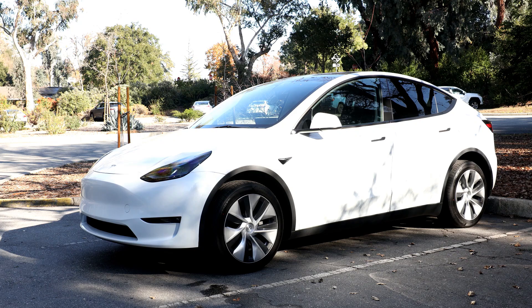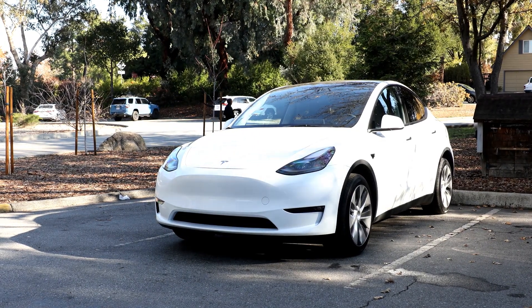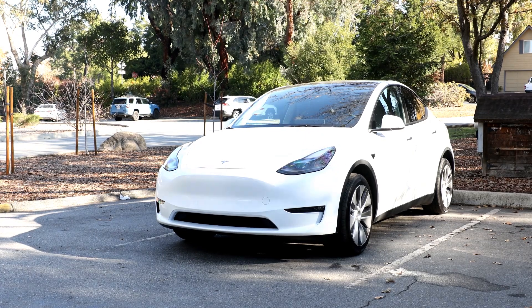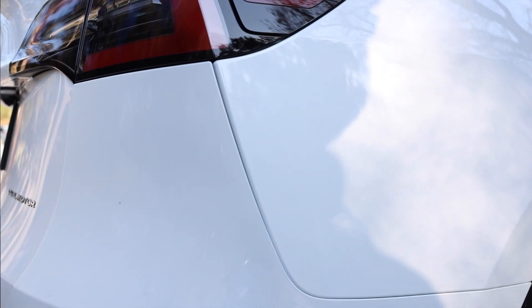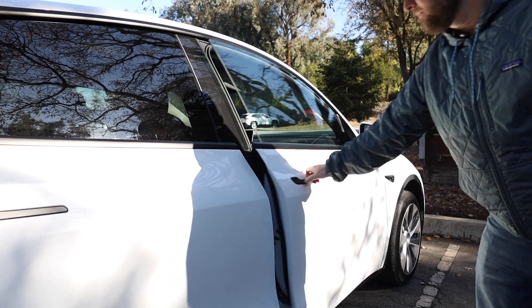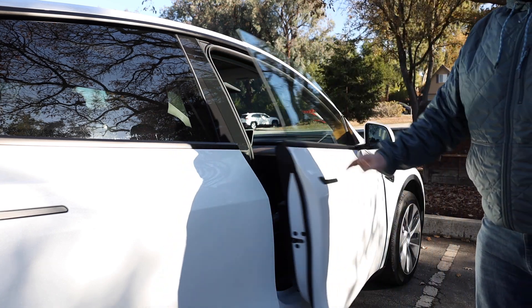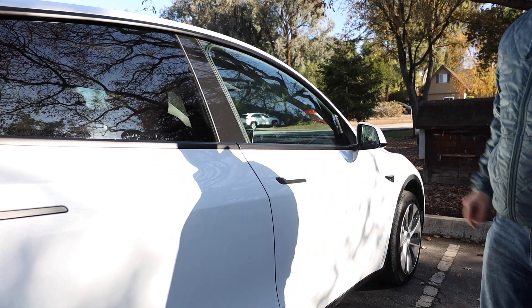I'm guessing the Model Y produced in December 2022 still doesn't have radar. Focusing on the exterior, I was hoping to see more progress from Tesla in terms of assembly quality. Body panel alignments are still not acceptable, and it takes time to get used to closing the doors — you need to push a bit harder, which you wouldn't expect from a $70k car.